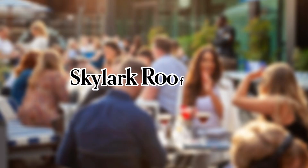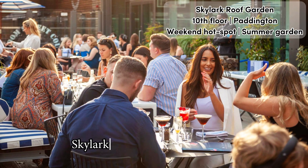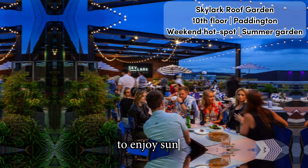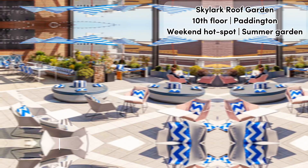Full video review of Skylark Roof Garden in London, found in Paddington Central business district. Skylark Roof Garden is a dreamy weekend destination to enjoy sunny daytime cocktails and nighttime vibes, sprinkled with a touch of amazing views.